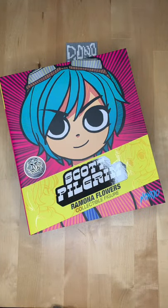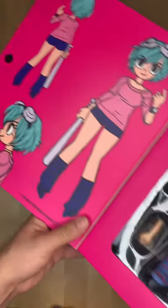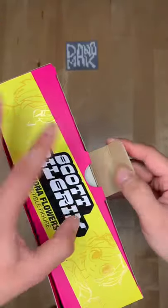This is the Ramona Flowers Mondo exclusive collectible figure. We've got Ramona Flowers art and we have the figure itself. Let's see what's inside.